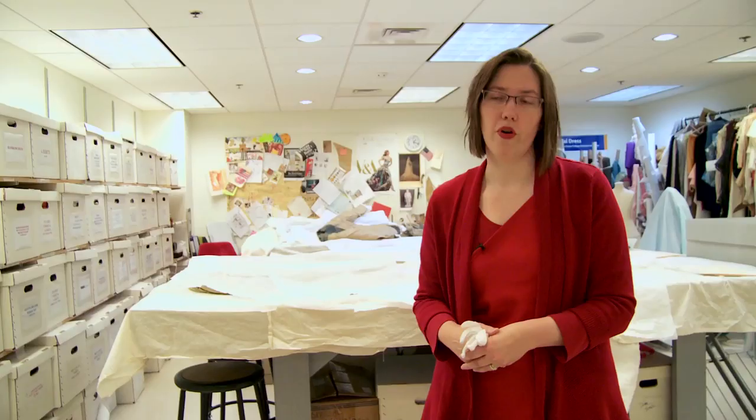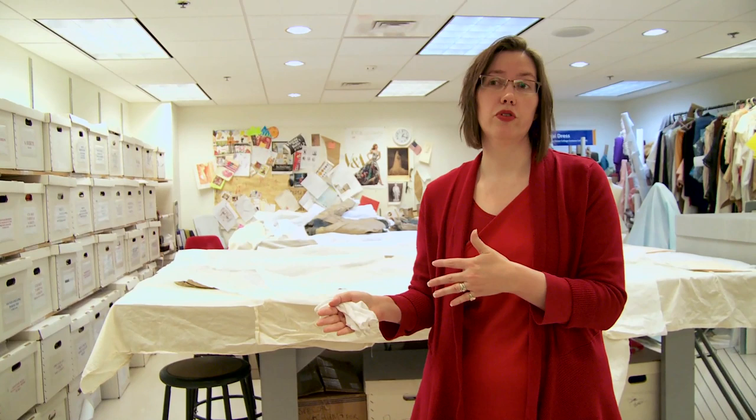They've done some beautiful work and it really has some future potential for our costume work.